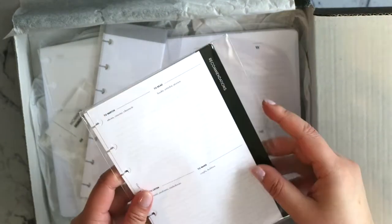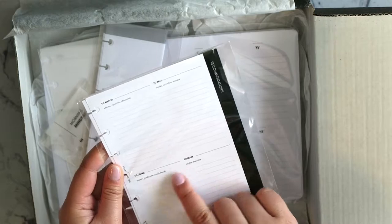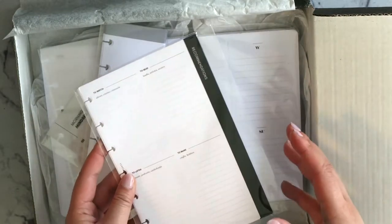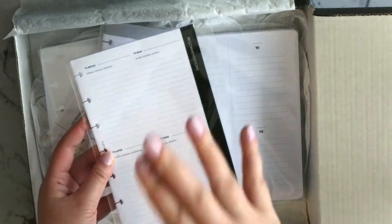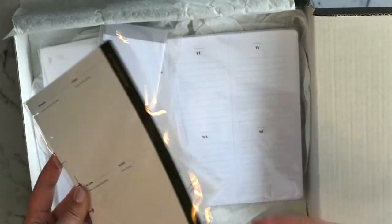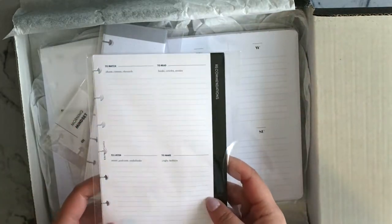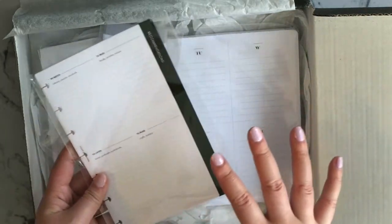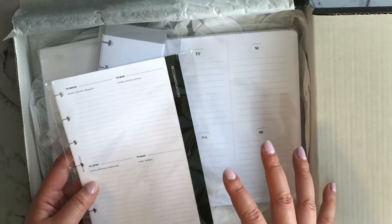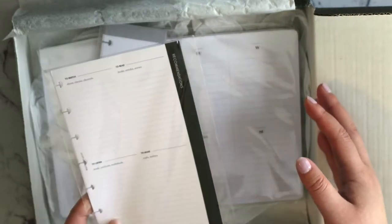So let's get into it. First thing I'm seeing is a recommendations insert — really cute, with sections to watch, to read, to listen, to make. This is actually a really cute concept and very vibey with the times. What's really lovely about the Cloth and Paper subscription box is that Ashley always kind of compliments each box with what's going on in the world. Everybody is staying at home lately, people are looking for things to watch and read — so this is really reflective of that.